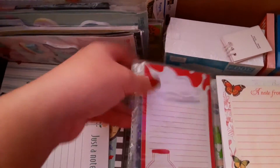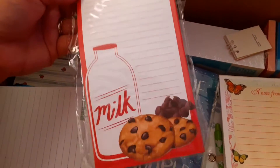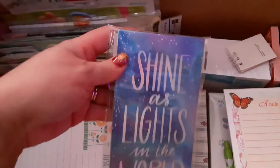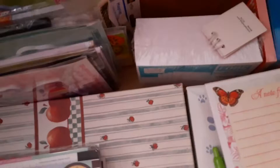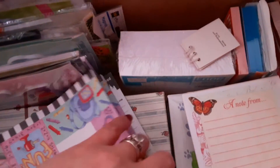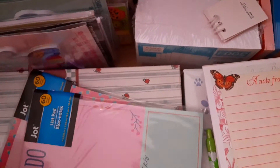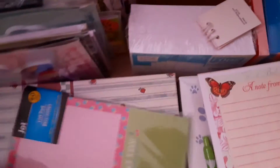I just took a shower so my hair is up in a bun. I just decided to make this video because I'm just chilling right now. This one is the milk one, and this one's from Dollar Tree. This one says 'Shine as Lights in the World' — Dollar Tree. And these are just loose pads. I'm not quite sure where I got this one from — might be the thrift store, or maybe from work because it looks like a company name. This one's from Dollar Tree and it's still sealed.